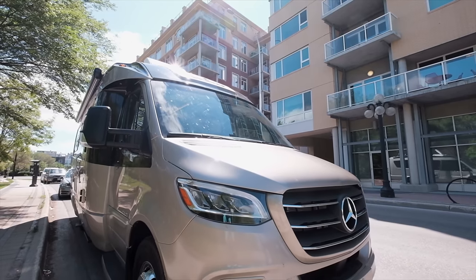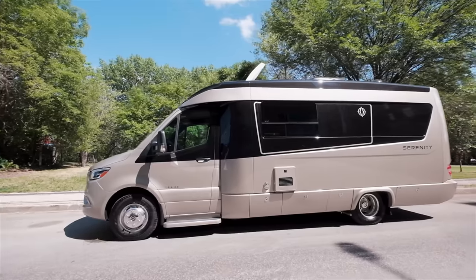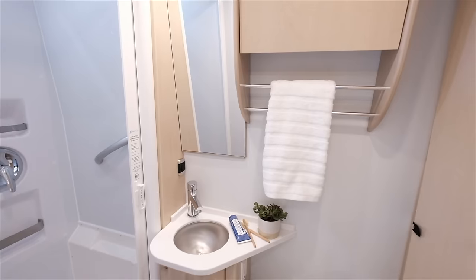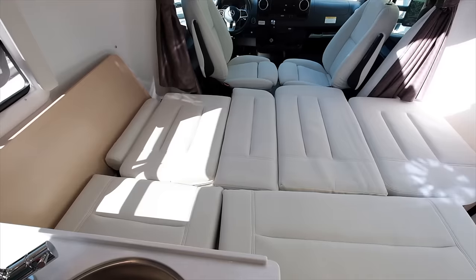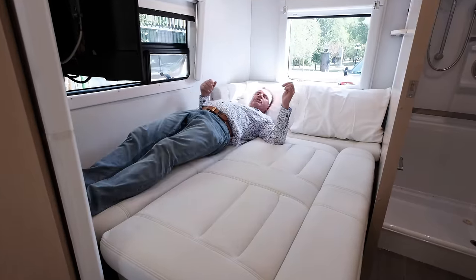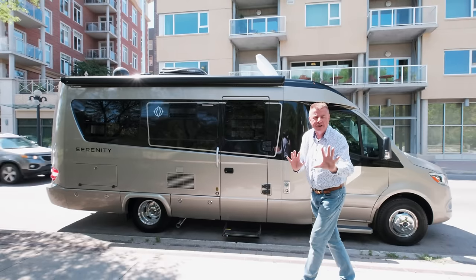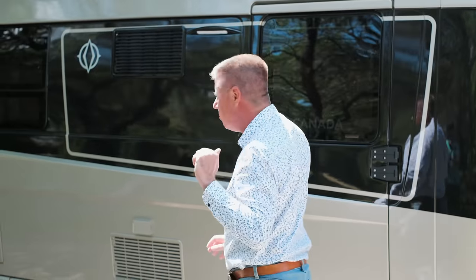It's small — 24 feet 6 inches long, 8 feet 2 inches wide, and 10 feet 3 inches in exterior height. It has a stand-up three-piece dry bathroom. It sleeps up to four people and has four seat belts. Great exterior storage, great interior storage. Let's go have a look inside the motorhome.